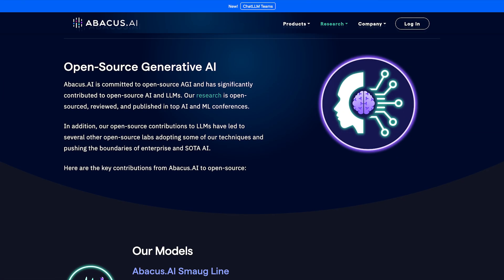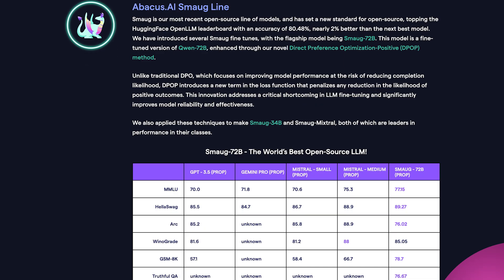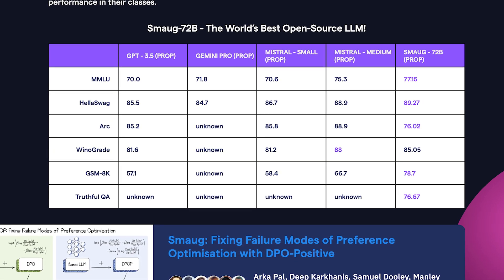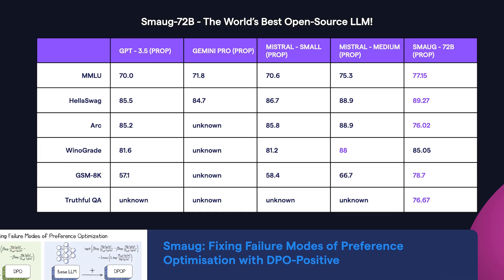I'm talking about the top models in the world right now, including Claude Sonnet 3.5, Opus, ChatGPT 4 Omni, Gemini, and Llama 3 on Groq, which is super fast. ChatLLM Teams also includes Abacus's models — a group of advanced AIs based on Llama 3, but fine-tuned to be some of the best open-source models in the world.